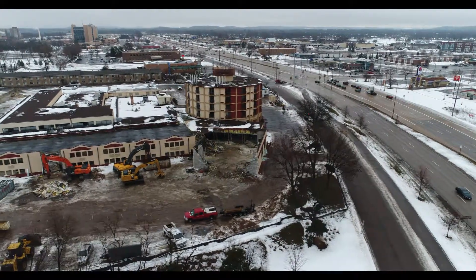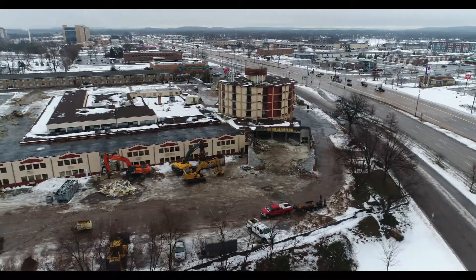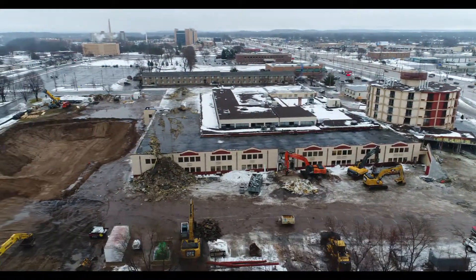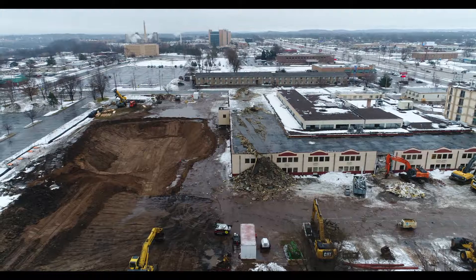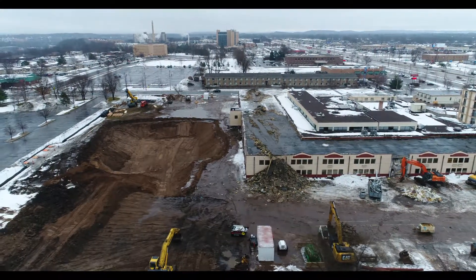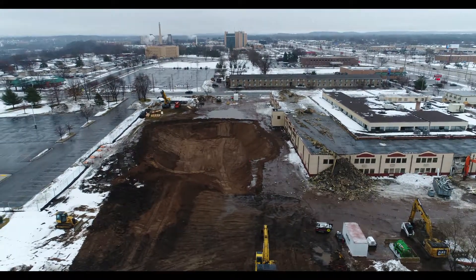You can kind of see some of the steel structure there of the part that they tore down. This had a conference center in it and that will probably be missed. I've gone to a few things that had gone on there.